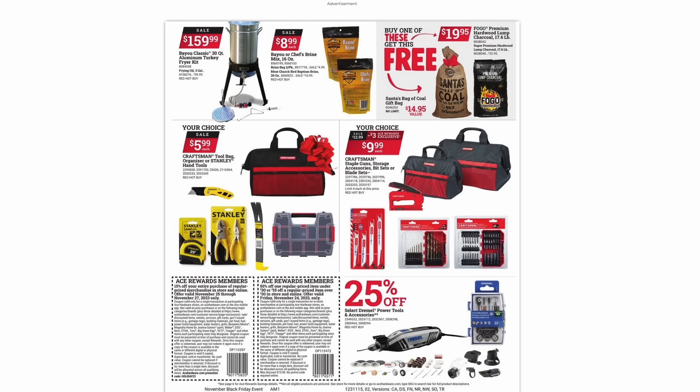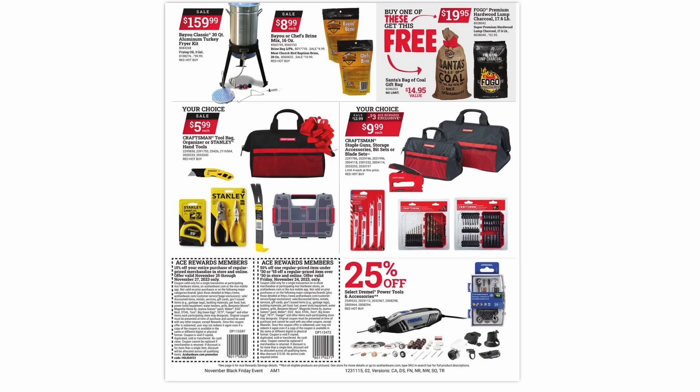They have some Craftsman and Stanley hand tools on sale for $6 a piece. You can choose from a tool bag, utility knife, tape measure, pry bar, organizer, or some pliers. And then some more Craftsman accessories: tool bags, a stapler, some blades, and bit sets. They're also going to have 25% off their Dremel power tools and accessories.